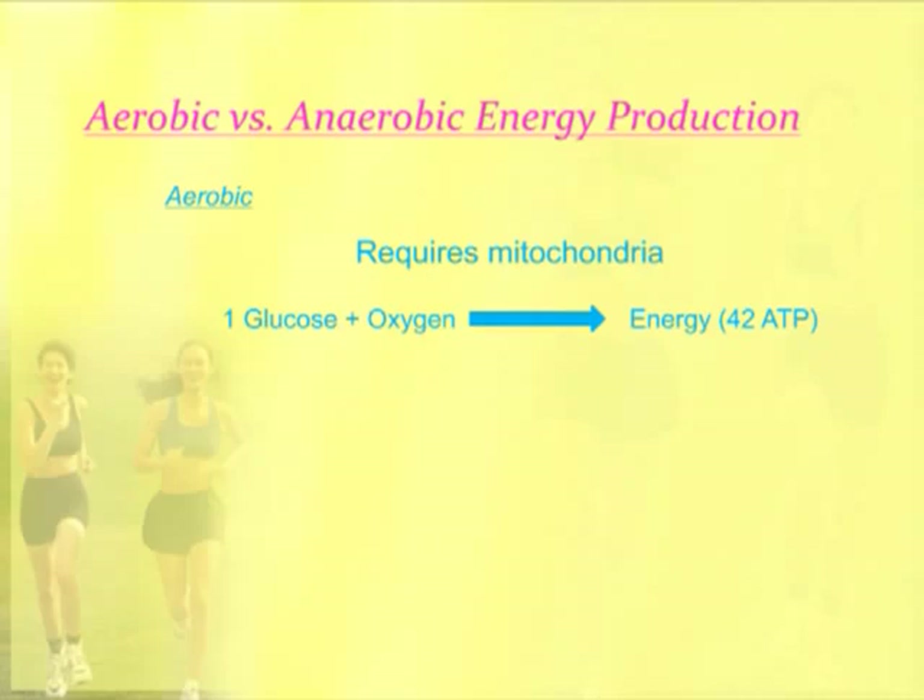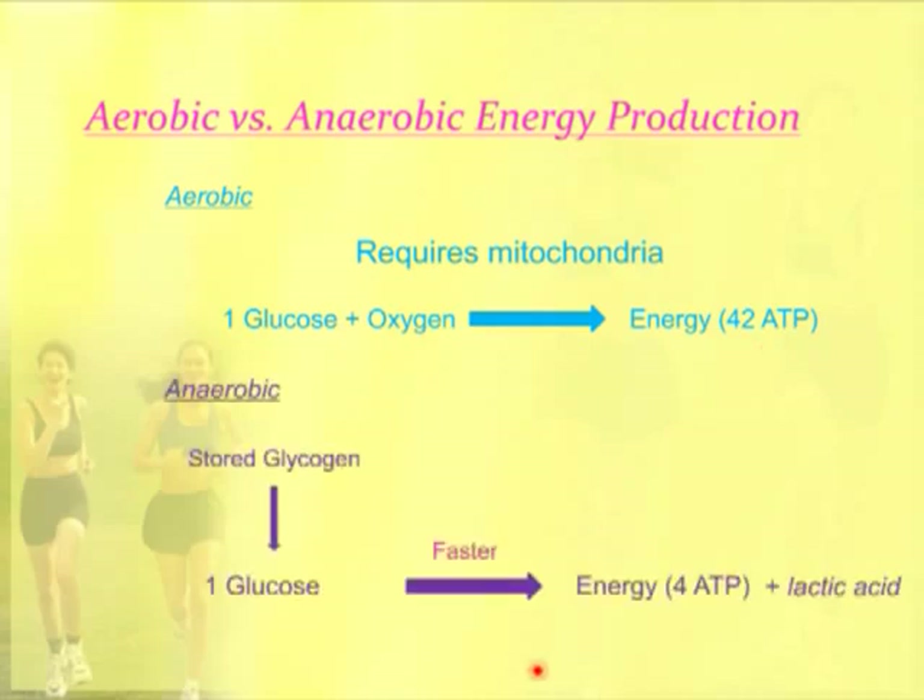Aerobic metabolism requires oxygen and requires mitochondria. You have a glucose molecule in combination with oxygen and mitochondria producing energy — a very efficient energy production. You get 42 molecules of ATP for one molecule of glucose. In anaerobic metabolism, you produce energy but do not use oxygen. The stored glycogen is broken down into glucose, but one glucose molecule only produces four ATP. It's a much less efficient reaction, but it is a faster reaction, which has an important reason I'll show you in a minute.